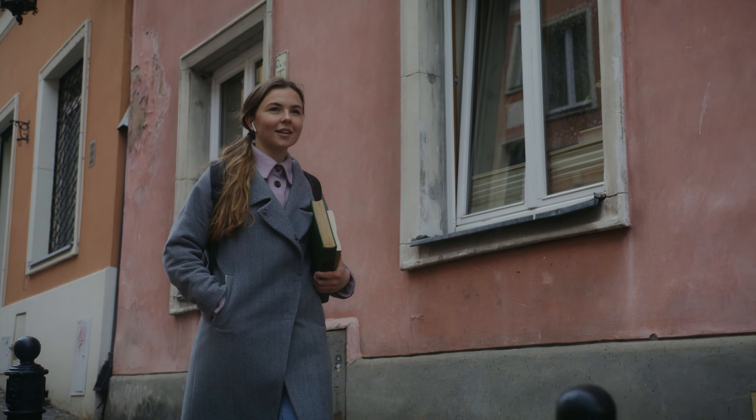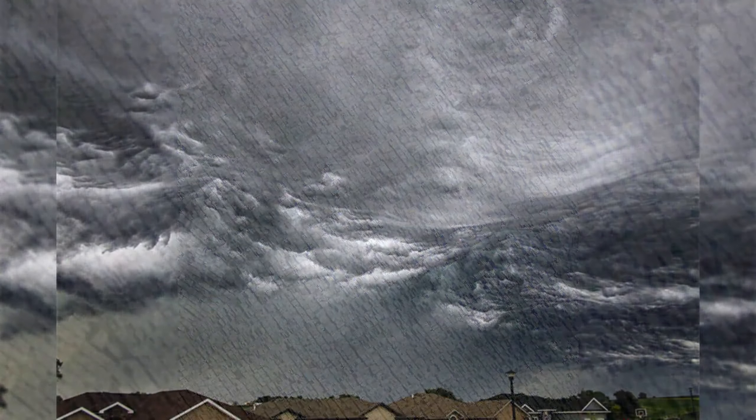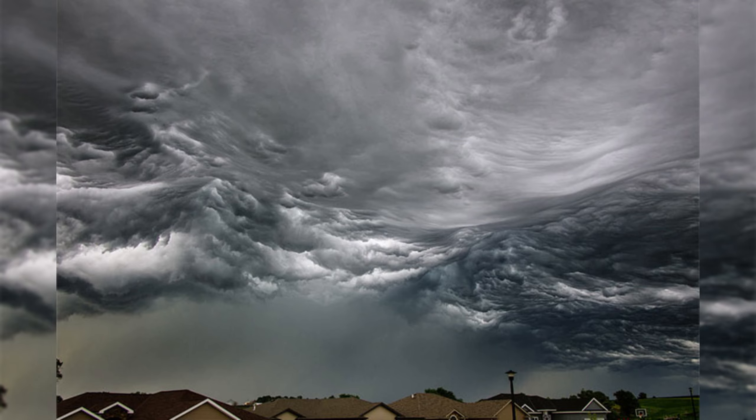Ever walk down the street and thought you saw one thing, but looked twice and realized it was actually a completely different thing? You're not alone. From a cemetery that looks like a cityscape, to a cloud that looks like a breaking wave, all of these optical illusions will make you look twice. Let's dive in.